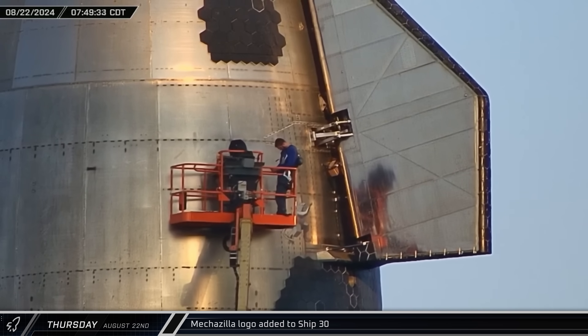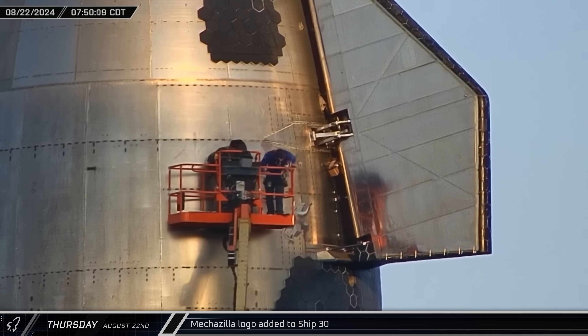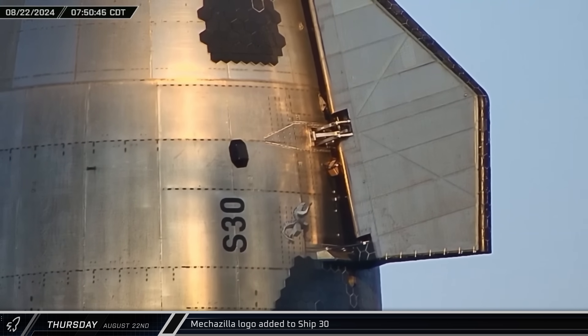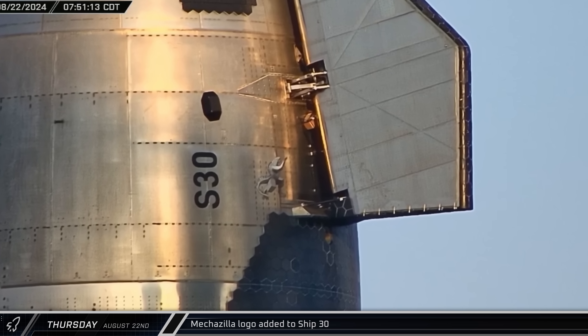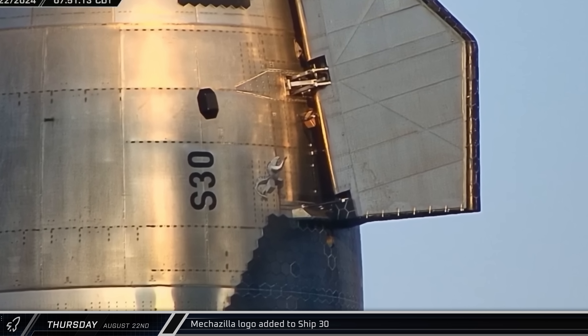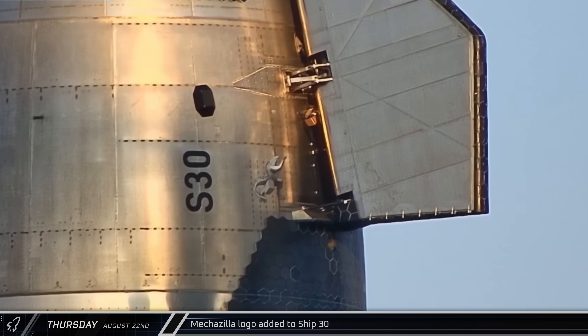Shortly after sunrise on Thursday morning, a Mechazilla logo was added to Ship 30, noting the mission's expected catch attempt with the booster. A small rectangular box has been added near the starboard flaps actuator mechanism, which appears to be covered in cork insulation, with a second one also present on the port side of the ship. These boxes may be spectrometers for studying the re-entry plasma around the Starship.